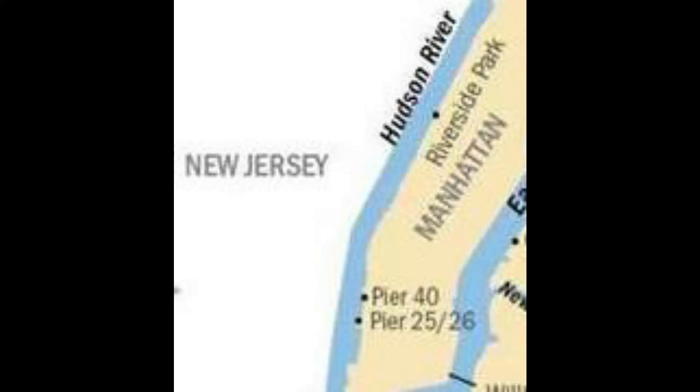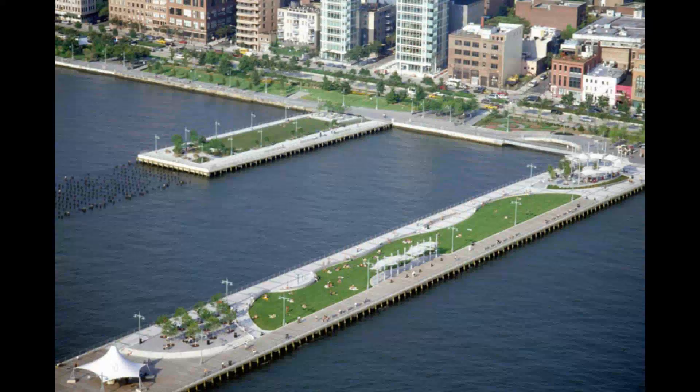Just north of the financial district on the Hudson River, Piers 25 and 26 are part of the Hudson River Park, a park that is part of the Manhattan Waterfront Greenway that extends from 59th Street south to Battery Park. Pier 25 has recreational facilities and Pier 26 is an ecological education and research center.